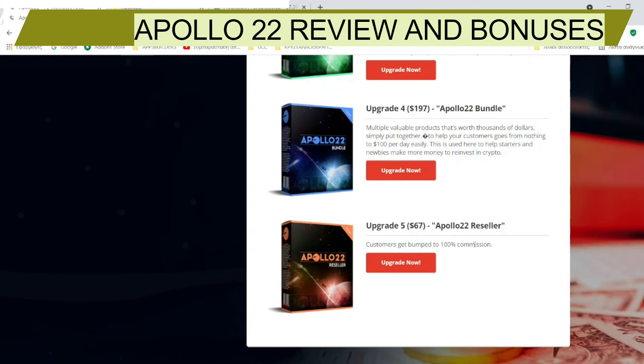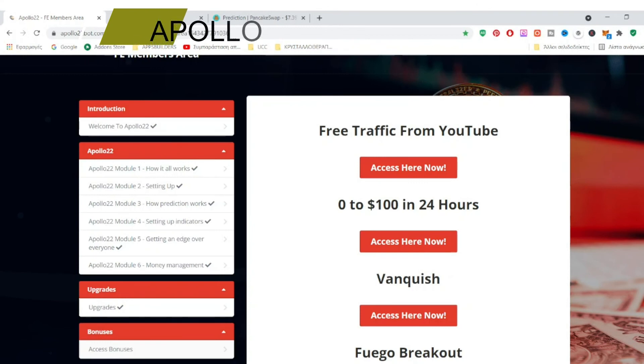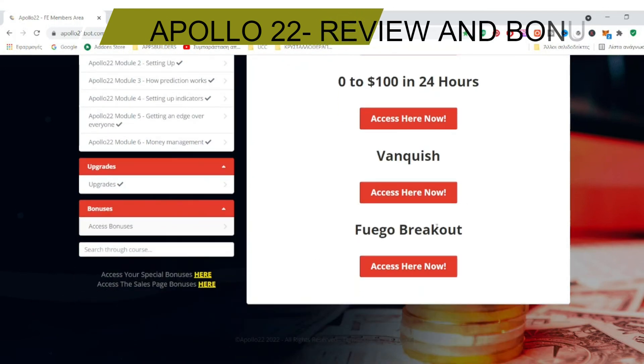Upgrade number four costs $197 — Apollo 22 Battle, which includes multiple valuable products worth thousands of dollars put together to help you go from nothing to $100 per day easily, helping starters and newbies make more money to reinvest in crypto. Upgrade number five is Apollo 22 Reseller, where you get 100% commission throughout the whole funnel. You'll also get unannounced bonuses from the vendor, free traffic from YouTube, a guide on how to go from zero to $100 in 24 hours, and two of his previous products — Vanquins and Fuego Breakout. There are also more than 20 bonuses from his students and the sales page.